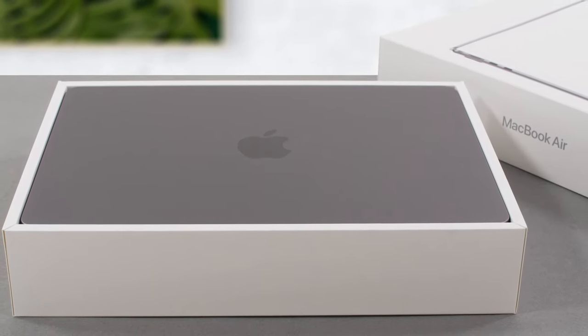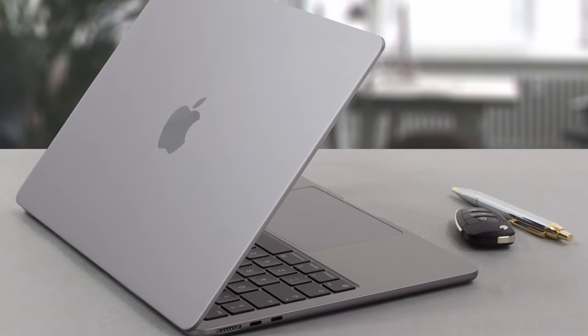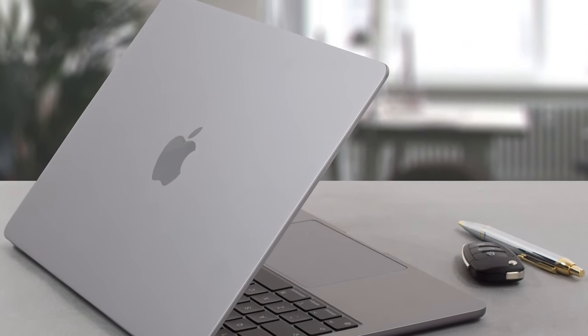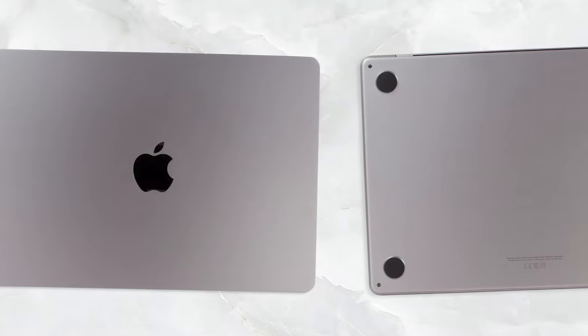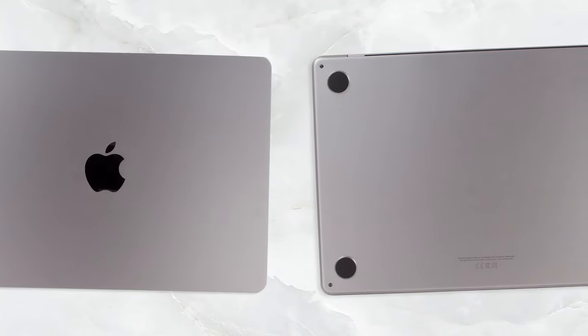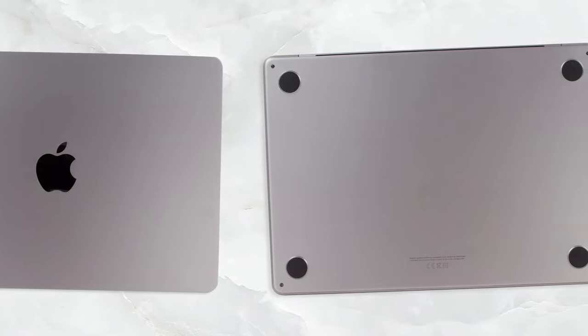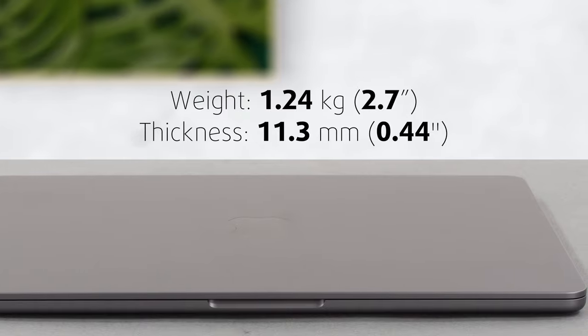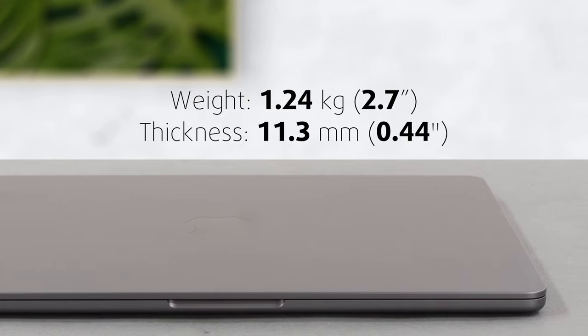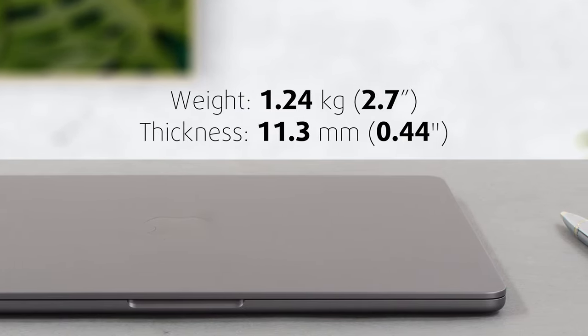The new notebook comes with a fully aluminum body and is 20% smaller than its predecessor. The screen bezels are thinner, the body is sleek with a matte finish and an Apple logo on the lid. It has sharp edges, while the base and bottom panel are much rounder. Still, it makes for killer looks, while durability is superb. Portability is amazing as well, as the device tips the scales at 1.24kg and has a profile of only 11.3mm.